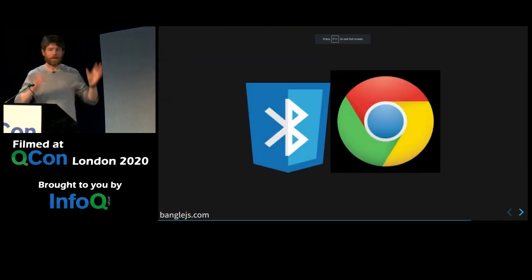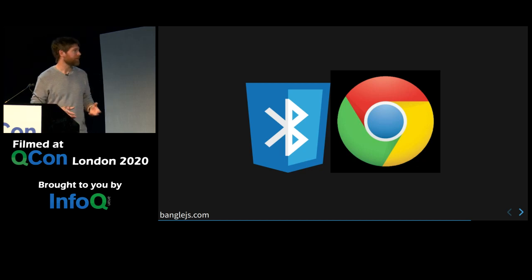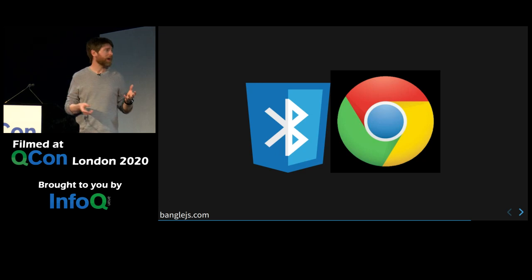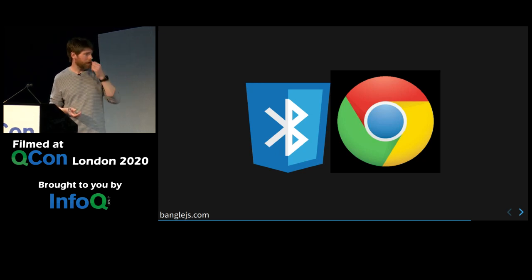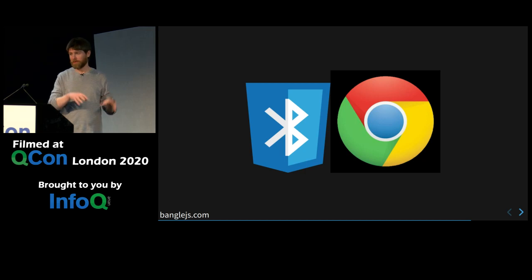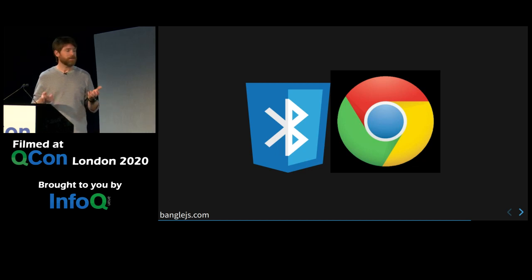Now we've got this running on our device, how do we actually access it? There are no IO pins on this other than what you get for charging. So if you do anything, you've got to do it by the radio on there, which is Bluetooth. One of the really nice things available to us now is something called Web Bluetooth, which Google introduced in Chrome and it's worked its way into Edge and Opera. This means it's available as long as you've got one of those browsers — Windows 10, Mac OS, Chromebook, Android, even Linux and Raspberry Pi — you can access Bluetooth devices directly from a web browser.